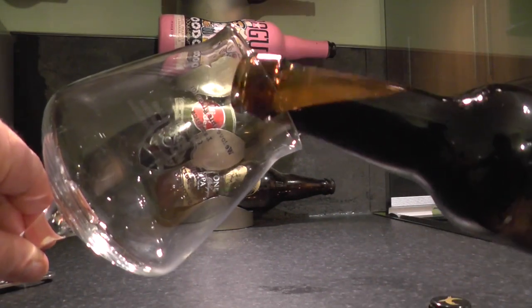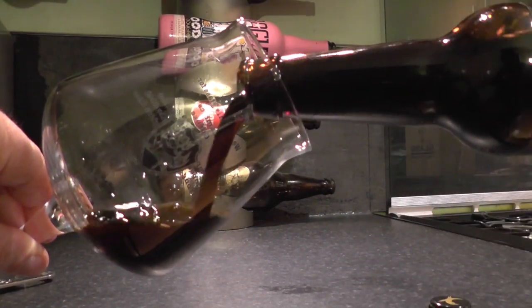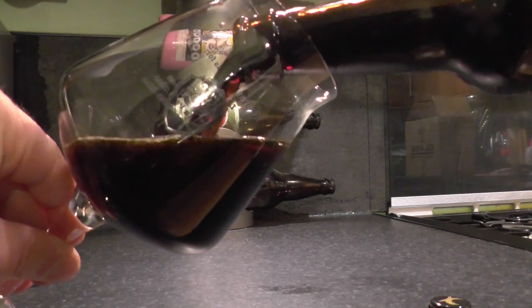Beer pouring out there. Look at that glug.